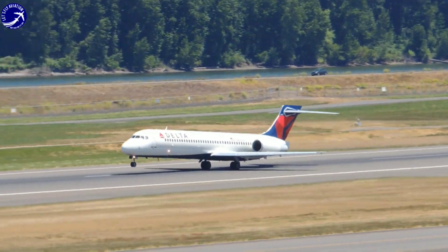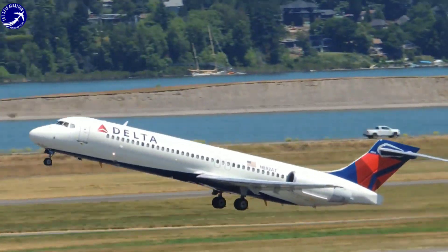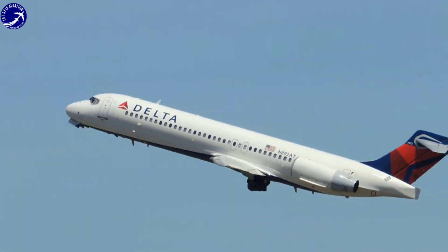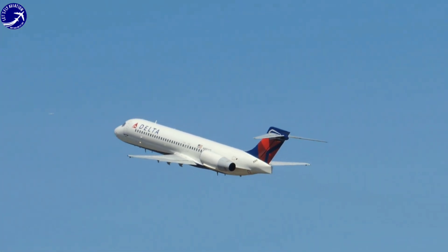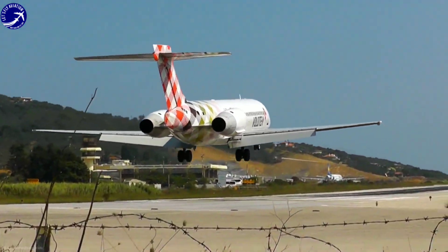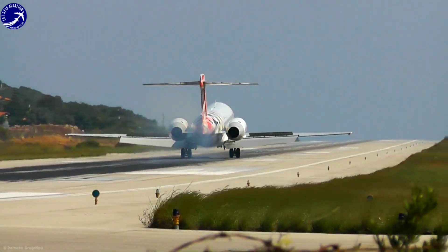Another standout feature of the Boeing 717 is its exceptional performance capabilities. The aircraft is renowned for its impressive take-off and landing performance, making it well-suited for operations at smaller airports with shorter runways. Its efficient fuel consumption and low operating costs also make it an attractive choice for airlines looking to optimize their regional routes.